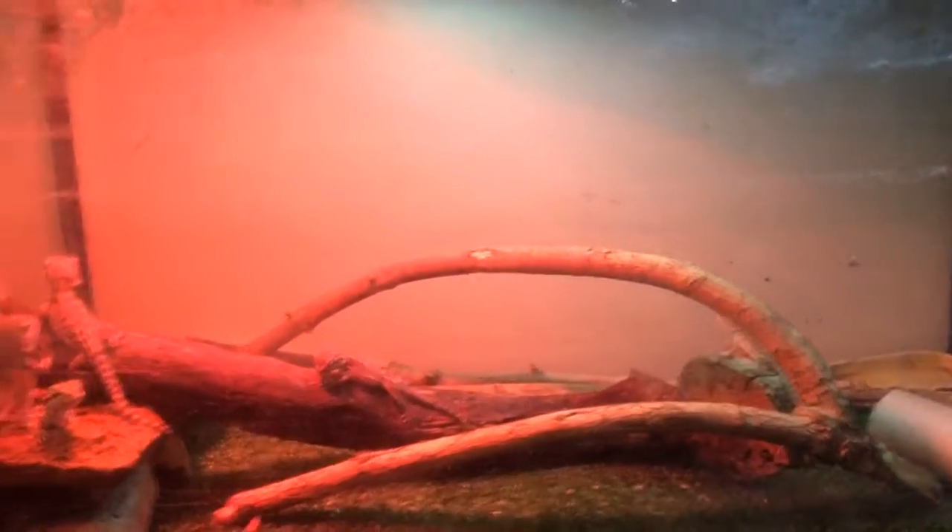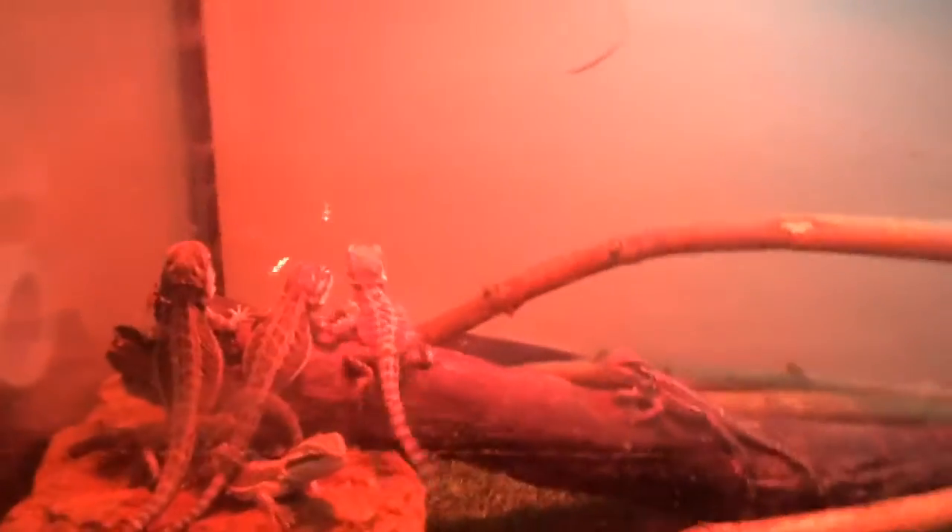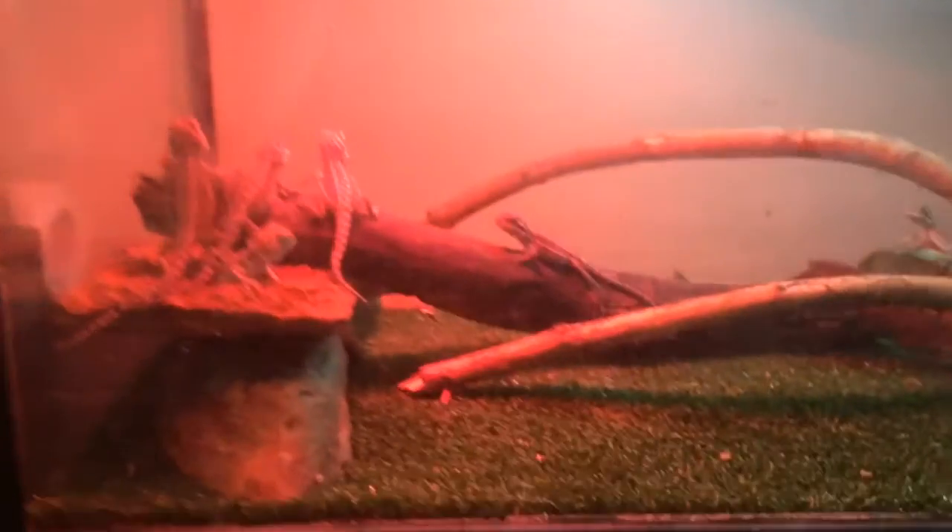Hey guys, Ozzy Reptiles here. As you can see in front of me, baby bearded dragons! If you guys know Rango, he's going to be in something I want to do in my next reptile room update.